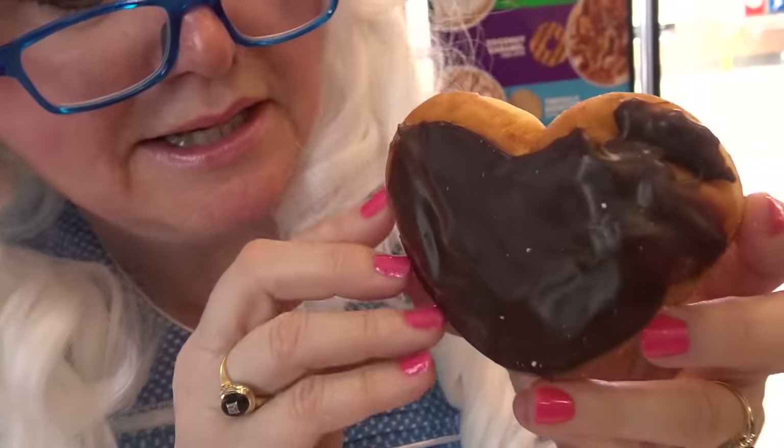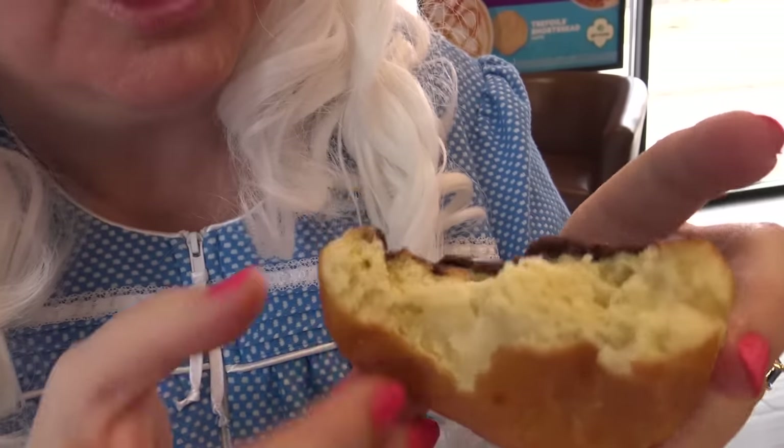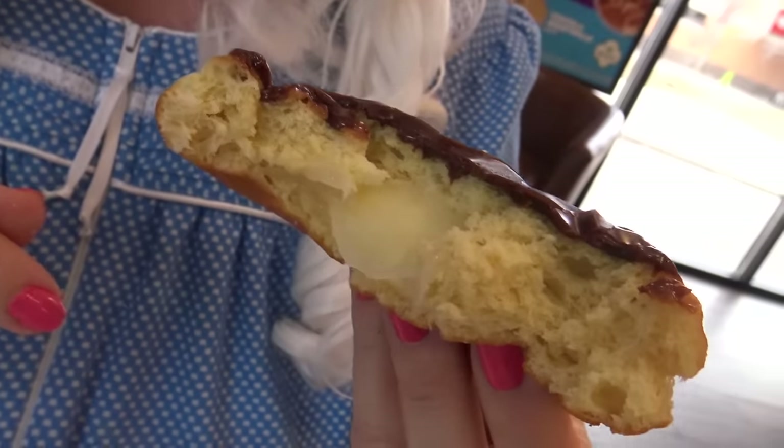Look at this donut — it's a heart! Heart begins with the letter H. But this donut is a Boston cream pie donut. Granny's gonna take a big bite and tell you how it is. Here we go. Hey, there's nothing inside — Granny might have to take another bite. Here's another bite. Oh, look at the cream inside! That looks really good, and it tastes even better. Oh, and Granny loves chocolate too — that's yummy!